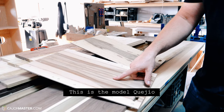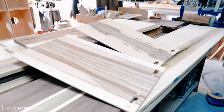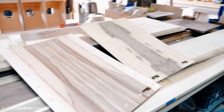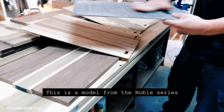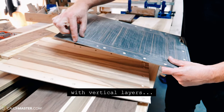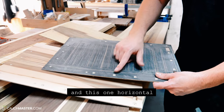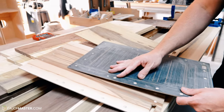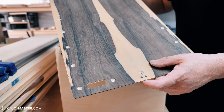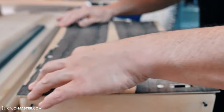This is the model Kejio from the Master's series. And then we have the model from the Noble series. It shows how unique the instrument will be for each one that purchases an Abueno cajon.